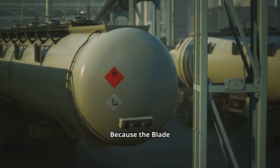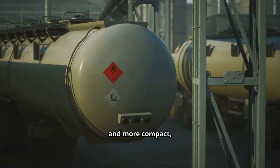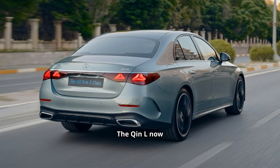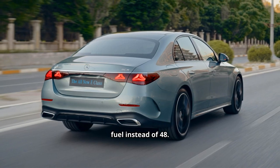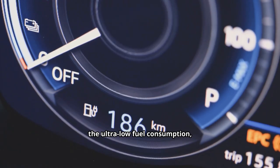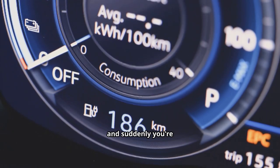Because the Blade Battery is thinner and more compact, BYD also had room to increase the fuel tank size. The Chin L now carries 65 liters of fuel instead of 48. Combined with the ultra-low fuel consumption, that delivers a range that dwarfs nearly every other car in its class.